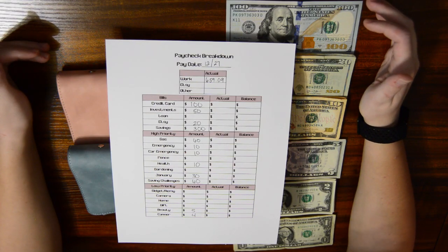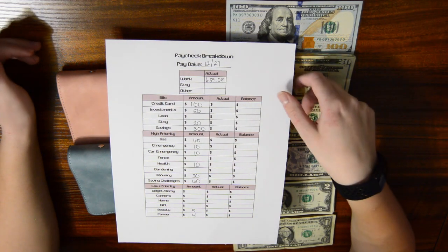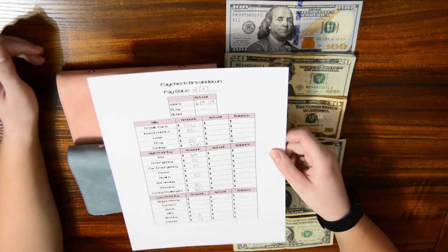Hello everybody, welcome back to Demetrize the Budget. In this video we're going to do my paycheck cash stuffing. This is the last one of December 2022 as well as year 2022. So let's get started.